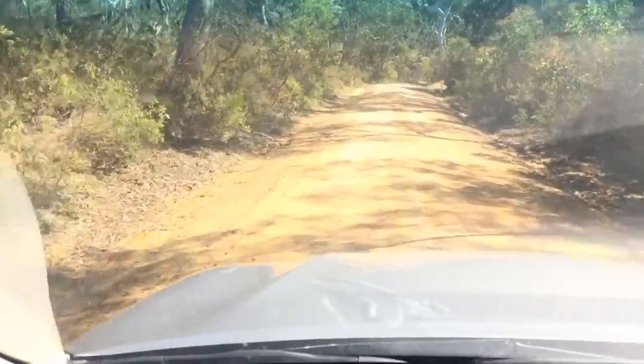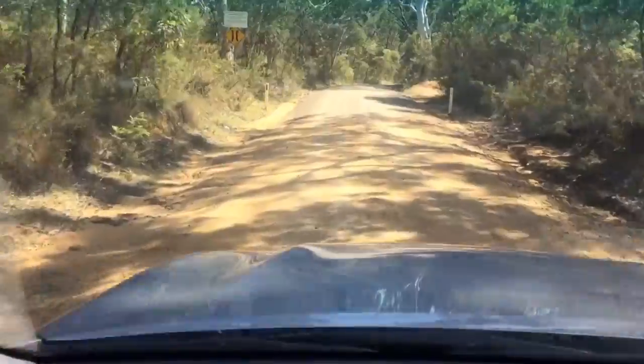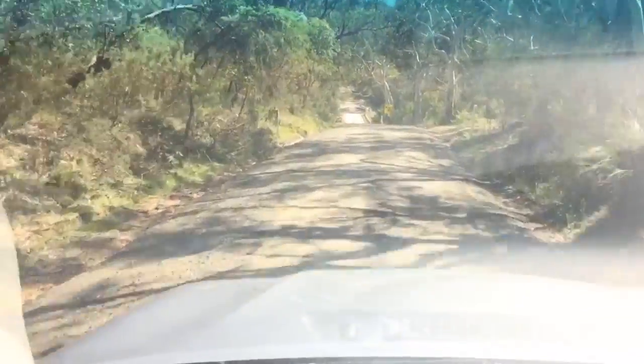Unlike the top shelf Triton, the SR5 Hilux doesn't have full-time four wheel drive, so you can't use four wheel drive on high friction surfaces.